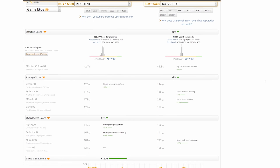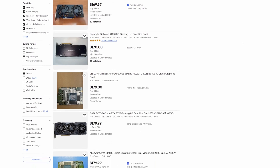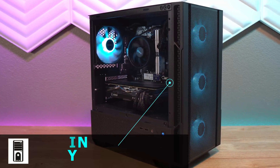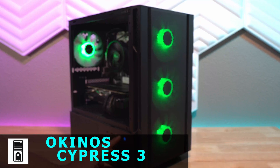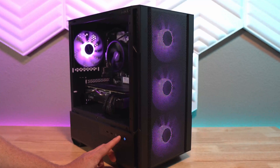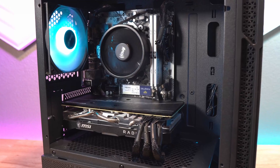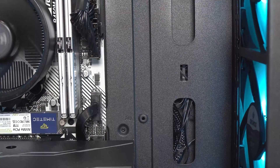If Radeon cards aren't your thing, the closest Nvidia matchup is an RTX 2070, though those tend to command a higher price than the RX 5700 XTs. Moving toward the tail end of the parts list — we need a case. That also came as a recommendation from one of you on the live stream. We went with the Okinos Cyprus 3 for just $60, featuring four controllable RGB fans as the main selling factor. I like the aesthetic, and being a micro-ATX case, our build fills out nicely inside.